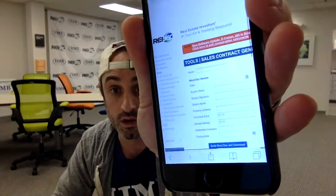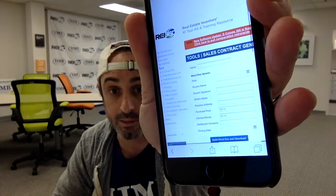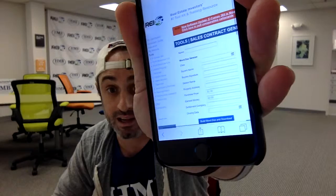Here's a quick snippet of that right here. As you can see, you put in some basic information related to the deal: the date, the buyer's name, the seller's name, how much you want to pay for the property, and things like that. Spit it out, email it to them, or direct mail it to them — pretty simple. You can do it in bulk. We use it on a regular basis, as well as a lot of our hard money banking clients.